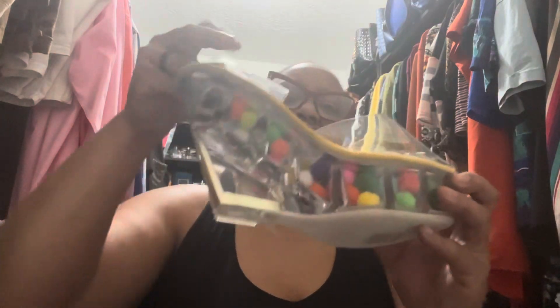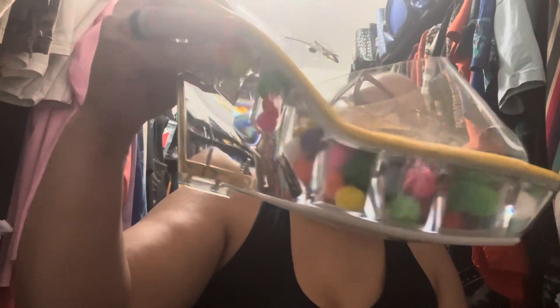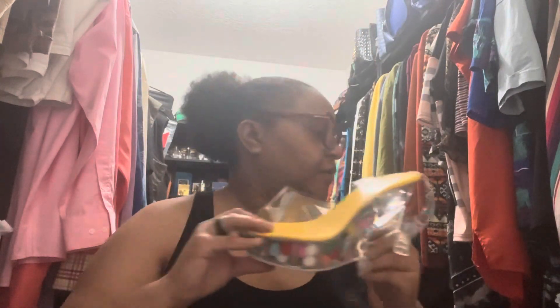The next ones I haven't worn yet — they're some clear heels that strap up around the ankle, yellow on the inside, and they have these different color puff balls in them. I just thought they were different. I'm gonna try to get somewhere out of these for the summer. On the back they have this gold detail going down the back of the heel, and they're just clear.